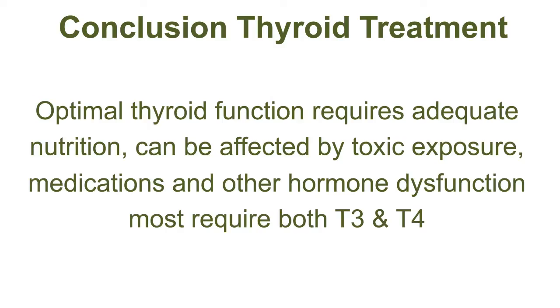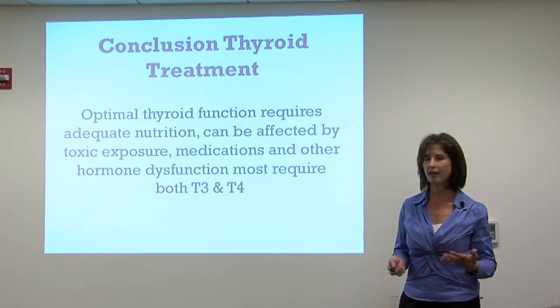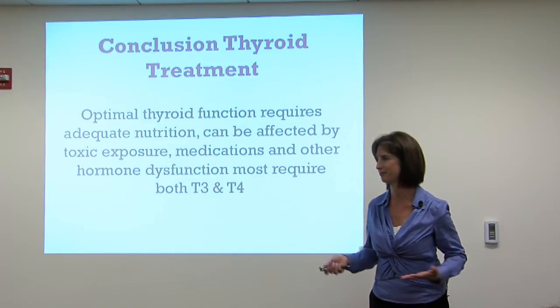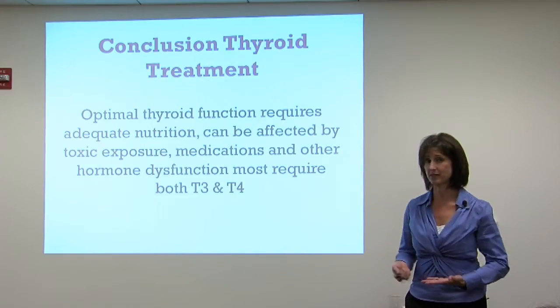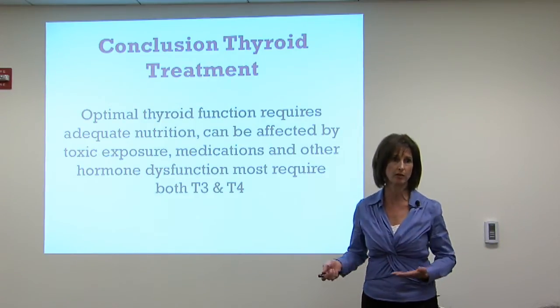In conclusion about thyroid treatment: optimal thyroid function requires adequate nutrition, and can be affected by toxic exposure, medications, and other hormone dysfunctions. Most people who need thyroid replacement need both T4 and T3. Examples of supplementation include Armour Thyroid, Nature-Throid, and Cytomel. Many endocrinologists don't like to use these — most doctors will just give T4 as Synthroid. Many people do fine on that, but I see patients who are very unhappy on Synthroid, have low T3, and really need a different supplementation.